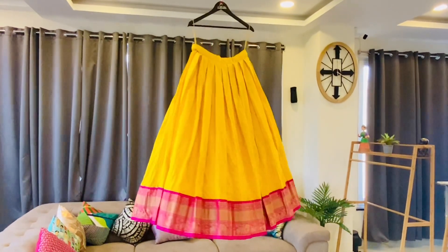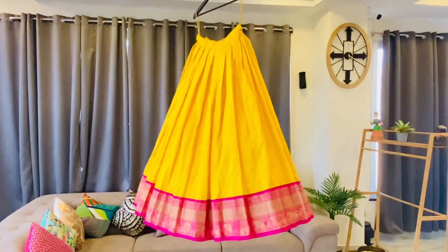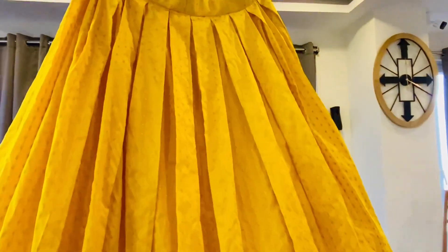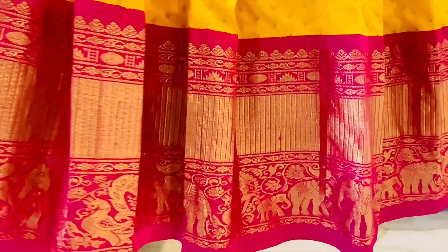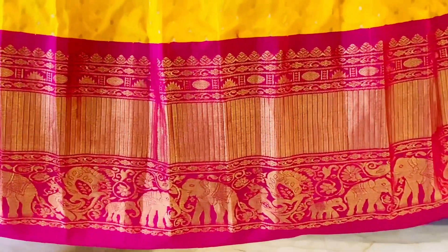Hi, we are from Art Studio. Today we will be showing you this beautiful bridal lehenga. This yellow and pink kanchi pattu lehenga comes with small floral booties all over the body, and with elephants, peacocks, and floral designs on a contrast pink border. This beautiful and elegant bridal lehenga will cost you 20,000 rupees.